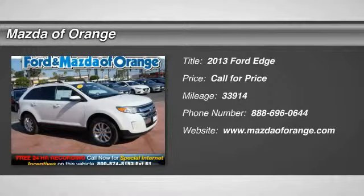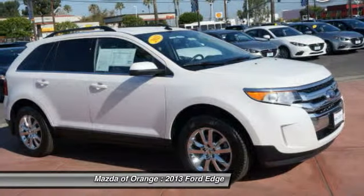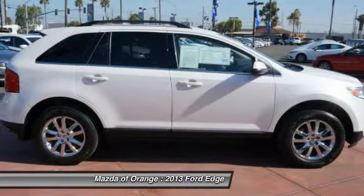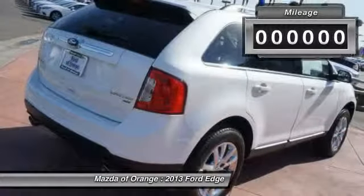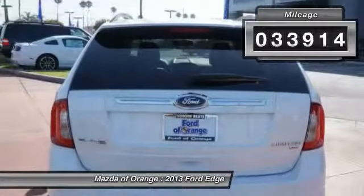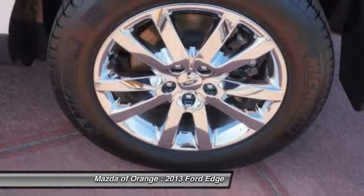New Arrival. This Edge is certified. Carfax One Owner. Multi-point inspected, animation inspection. Backup camera and leather seats, value priced below the market. Popular color combo. This 2013 Ford Edge Limited has a sharp white platinum metallic tri-coat exterior and a super clean medium light stone interior.